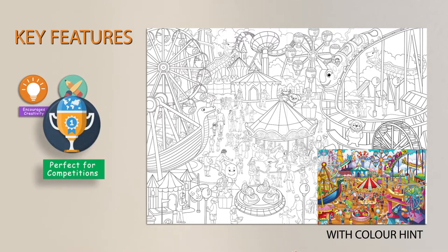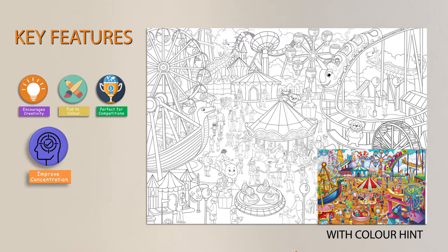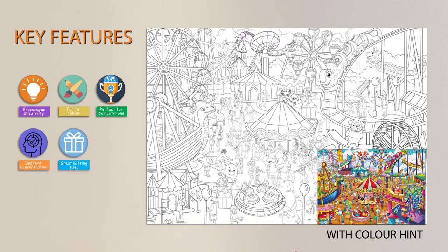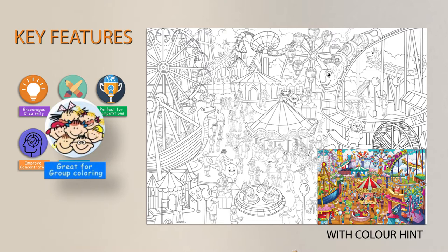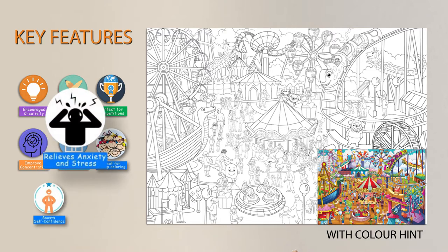It's perfect for competitions, improves concentration, and is a great gifting idea. Great for group coloring, it boosts self-confidence and helps relieve stress and anxiety.